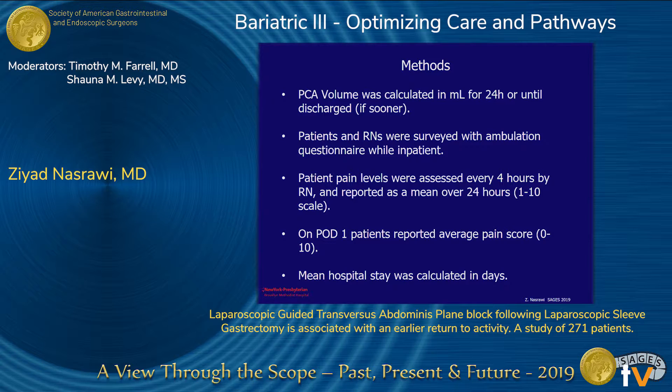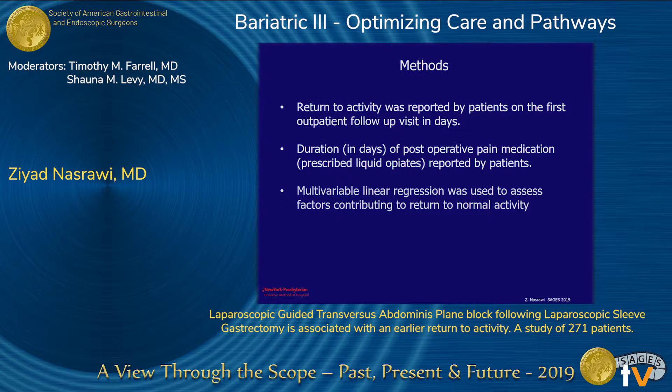PCA volume was calculated in milliliters for 24 hours or until discharge. Patients and nurses were surveyed with an ambulation questionnaire while inpatient. Patient pain levels were assessed every four hours by nursing and reported as a mean 24-hour visual analog scale of 1 to 10. Post-op day one, patients reported an average overall pain score of 0 to 10. Mean hospital stay was calculated in days. Return to activity was reported by patients at the first outpatient visit in days, along with duration of postoperative pain medication, which were prescribed liquid opiates. Multivariate linear regression was used to assess factors contributing to return to normal activity.